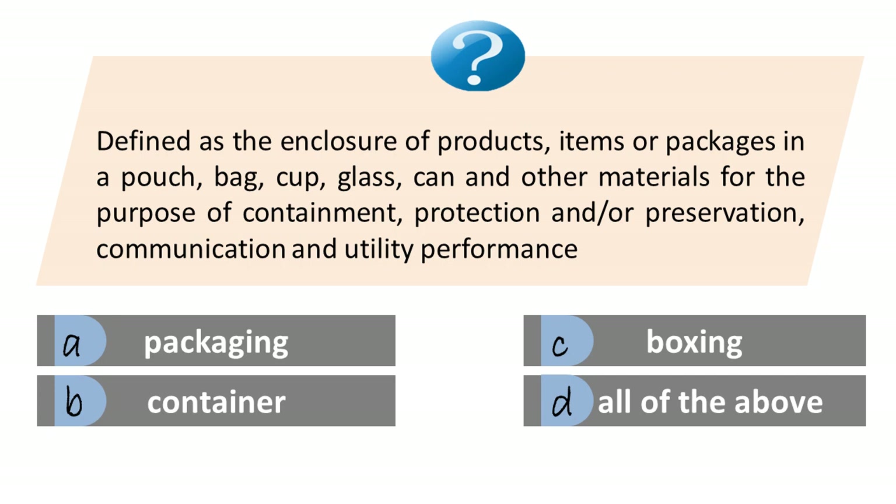Defined as the enclosure of products, items or packages in a pouch, bag, cup, glass, can and other materials for the purpose of containment, protection and/or preservation, communication and utility performance. A. Packaging. B. Container. C. Boxing. D. All of the above. The answer is A. Packaging.